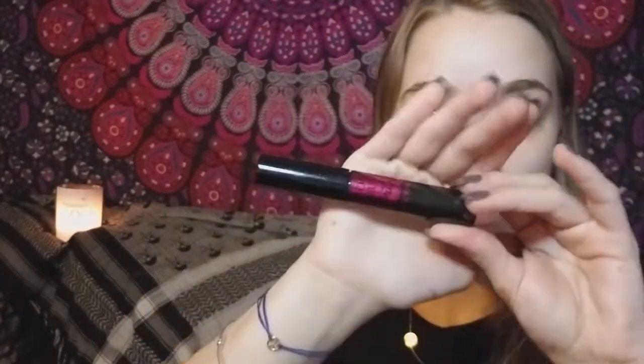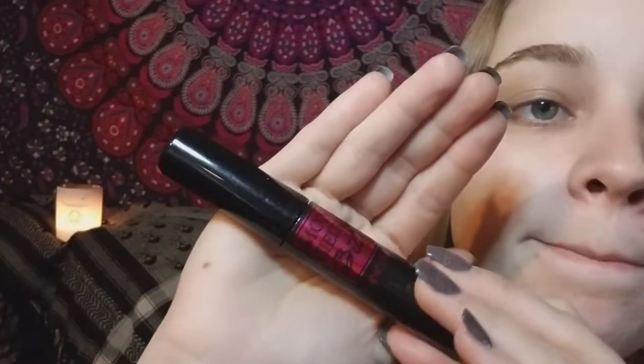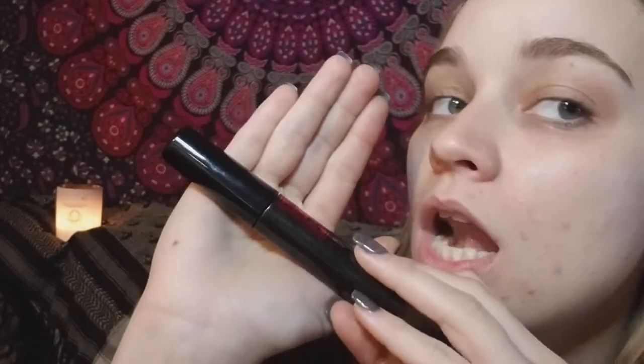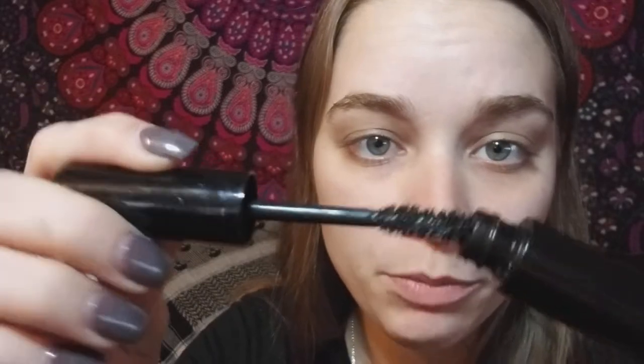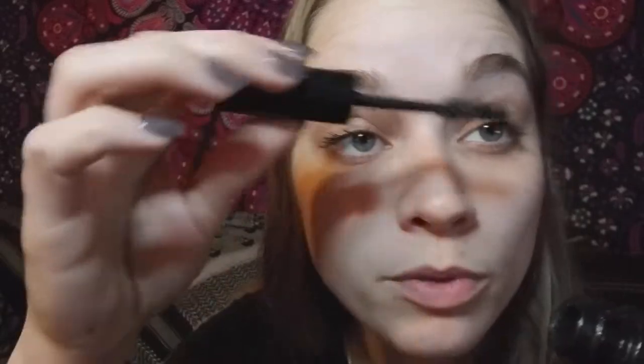Mascara — I'm really into this Lancôme one. It's called Monsieur Big, and it's really good. You always get that huge clump of mascara, which is gross, but I love how big it is. It gives me so much volume.